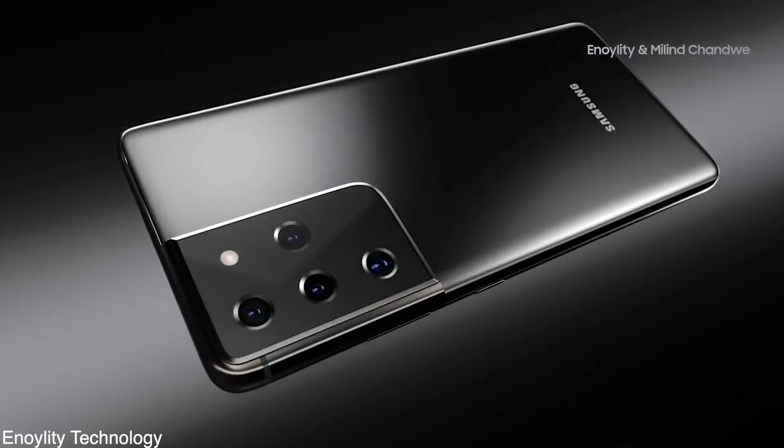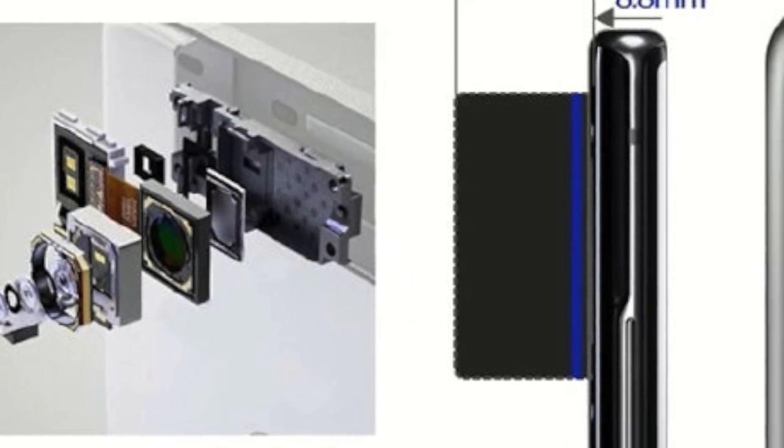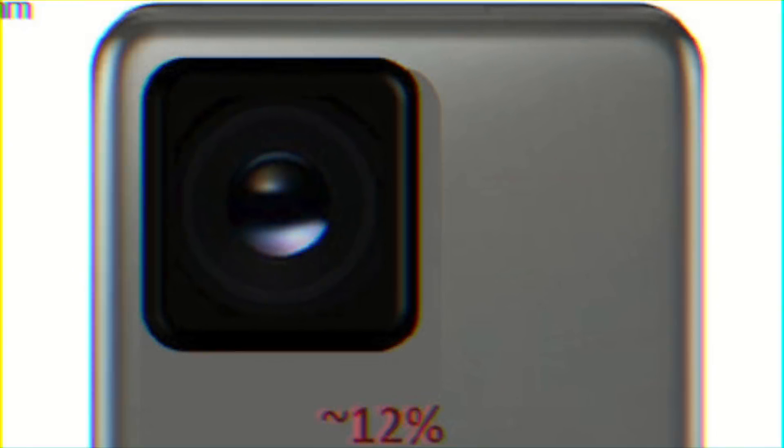That's all for this video. I hope you guys have enjoyed it. Let me know your thoughts on Samsung's ultimate 600 megapixel camera sensor plan — it sounds absolutely nuts but I want to hear your thoughts in the comments below. As always, catch you guys in the next one. Peace out!